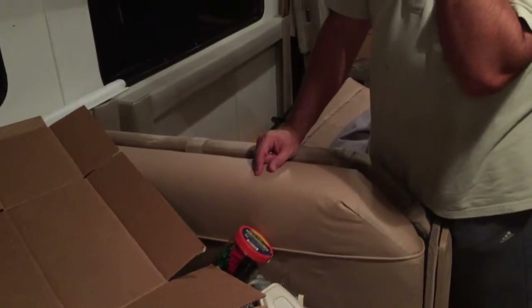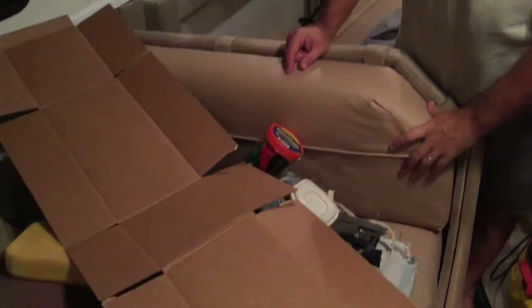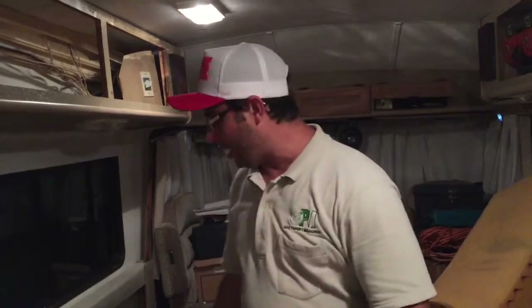We bought this RV about three years ago, and this is our third or fourth vacation where we come and do a little bit of work on it. It's been taking time but it's coming along. When I get this couch done I'll show it to you.